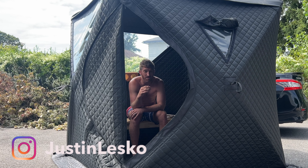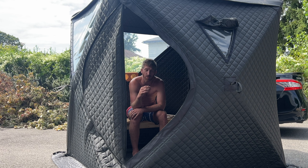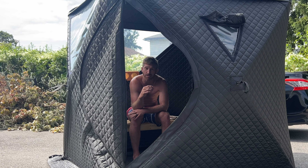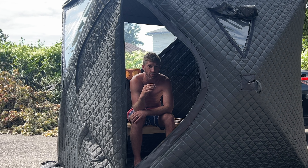It is officially sauna season, based on this graph from Google showing you all start searching for saunas around this time of the year. I wanted to give you some helpful tips on what to do, what not to do, and how to get the most out of your sauna. We know by now how good sauna is for your overall health, so let's make the most of it.